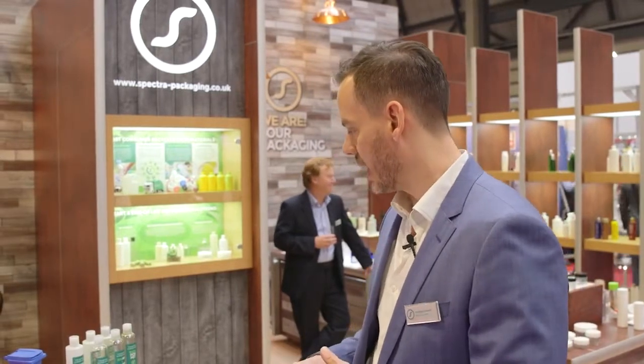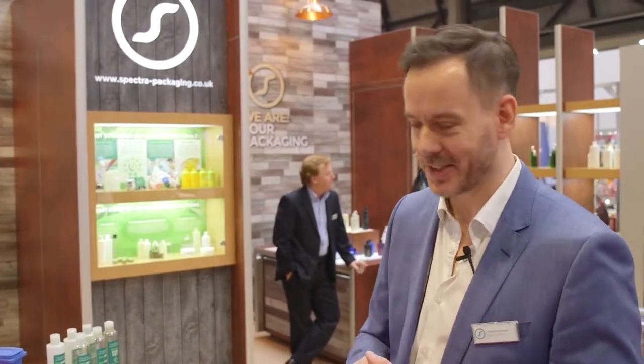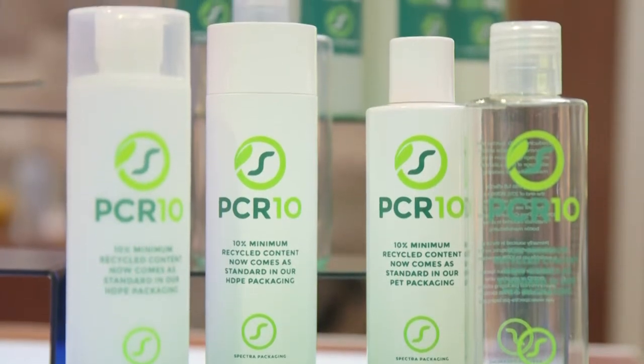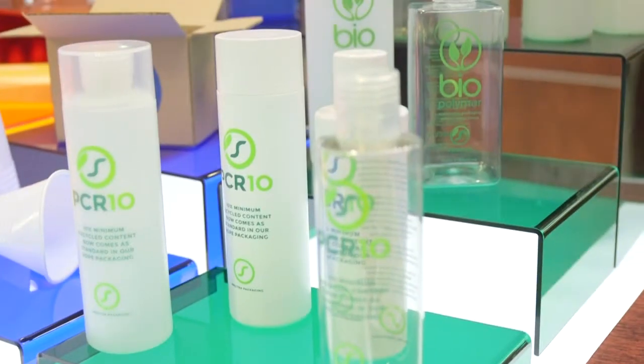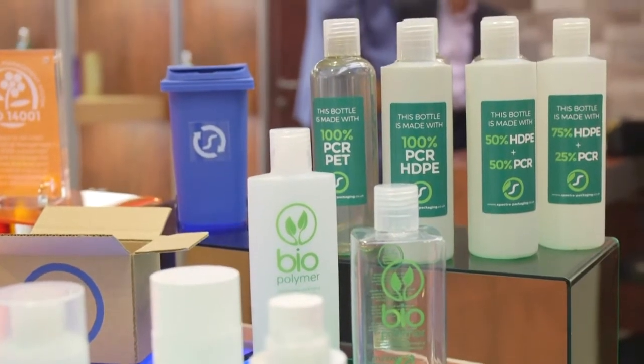Where I do think Spectra is a little bit different is we try and take some of that onus away. At the moment it's very much a case of 'here is our biopolymer options, here are our post-consumer recycled material options — now it's over to you to make the decisions.' As Spectra, we feel it's our responsibility to take some of that on ourselves. So this year saw us launching our PCR10 initiative whereby all of our customers have 10% recycled material in their packaging as standard — and should they not want that, they need to actively opt out.